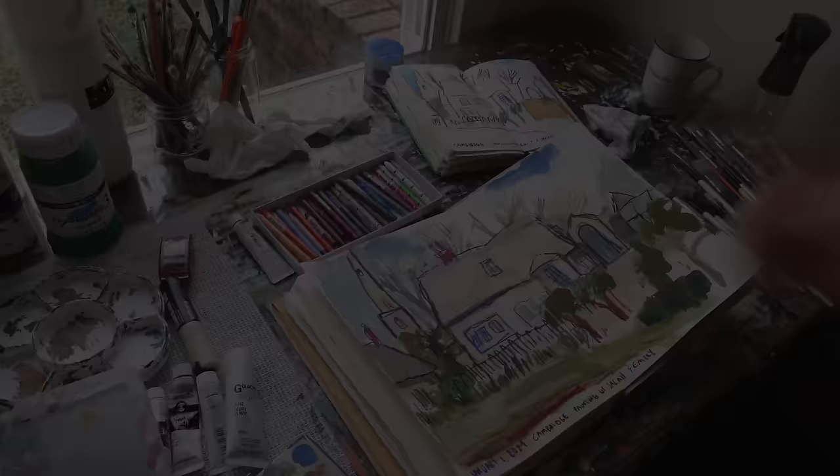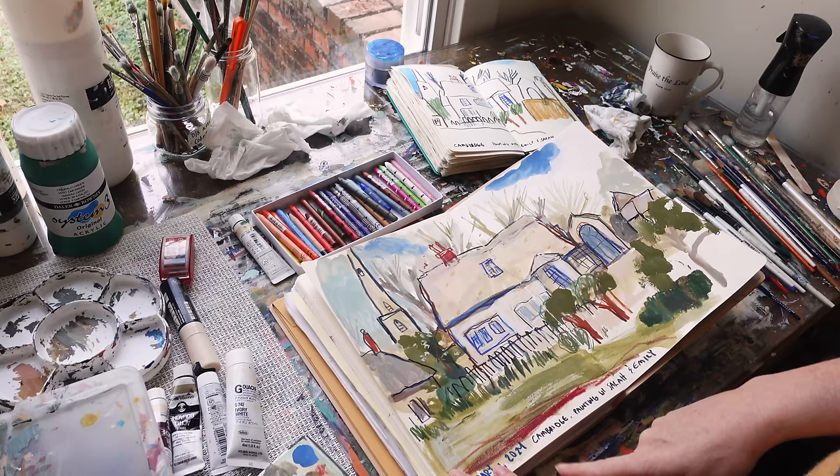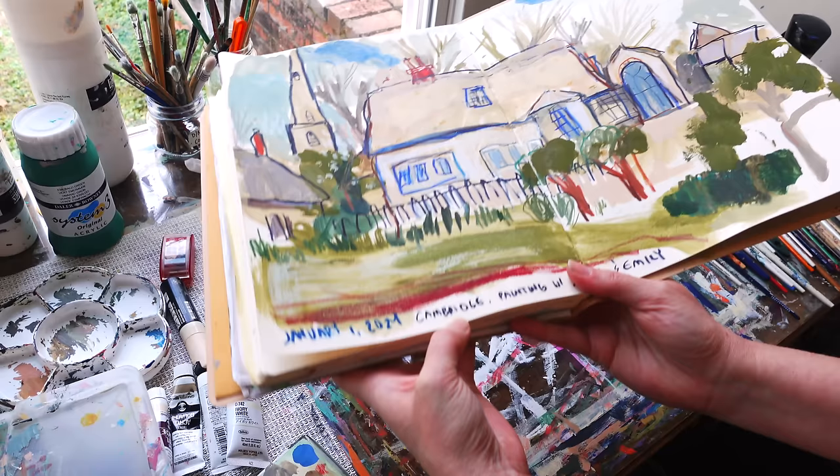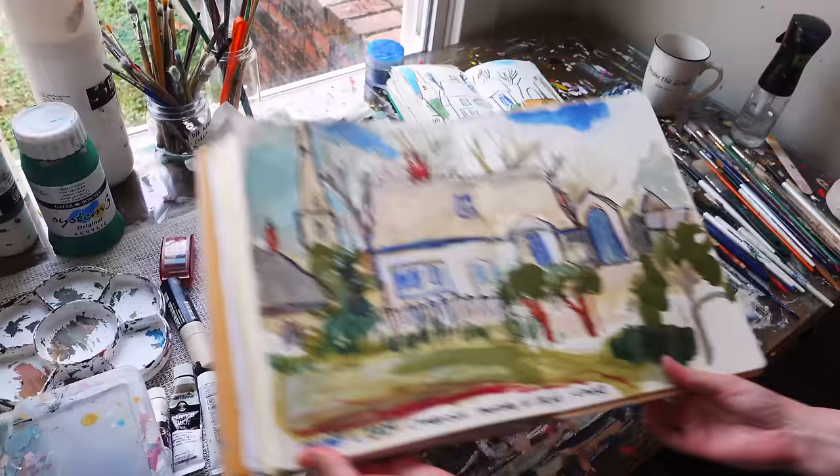All right, here we are, Day one. Let me show you what I painted today. Didn't have a ton of time, but I did have a Zoom session with Emily Powell and Sarah Moore. And we painted Cambridge, which is where Sarah went to school.